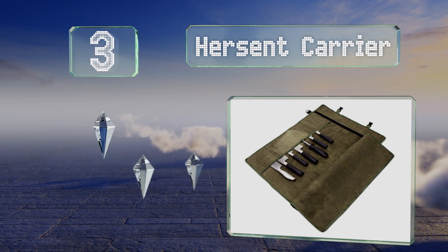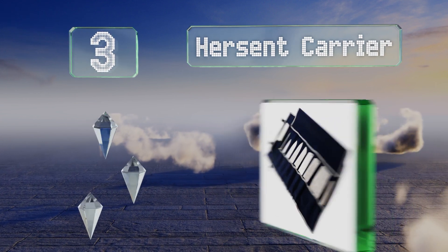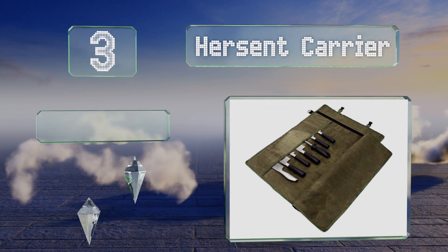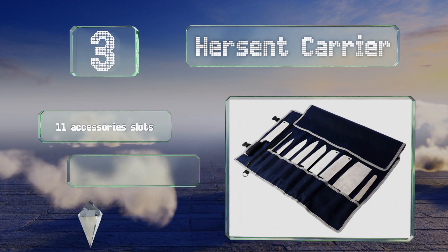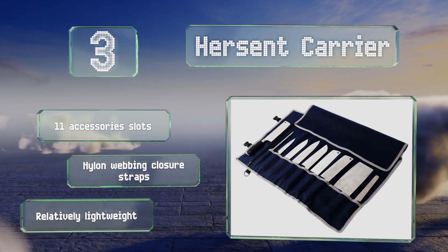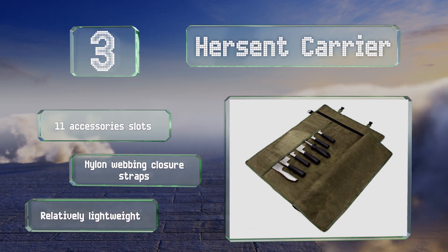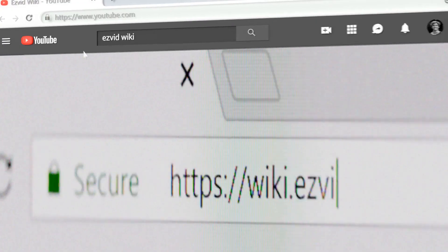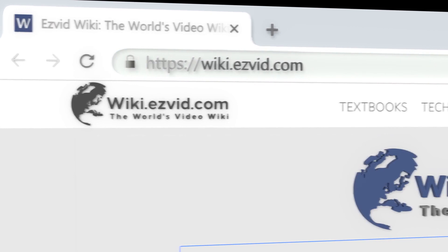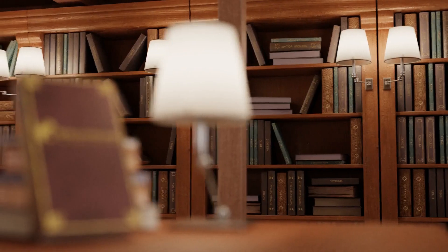Nearing the top of our list at number three, even if you don't have a very large budget, the Hersent Carrier can help your tool set stand out thanks to five simple yet attractive designs made from durable canvas. You can store blades measuring up to nearly 19 inches. It's equipped with 11 accessory slots and nylon webbing closure straps, and it's relatively lightweight too.